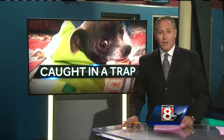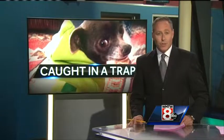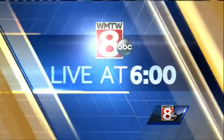WMTW News 8's Kyle Jones is live at six tonight with how a simple walk in the woods for a small dog turned scary in just a matter of moments. Little Nacho was out on a walk with his owners on the trail right behind me, and the owners say they didn't even see the traps that were hiding right there in front of them.